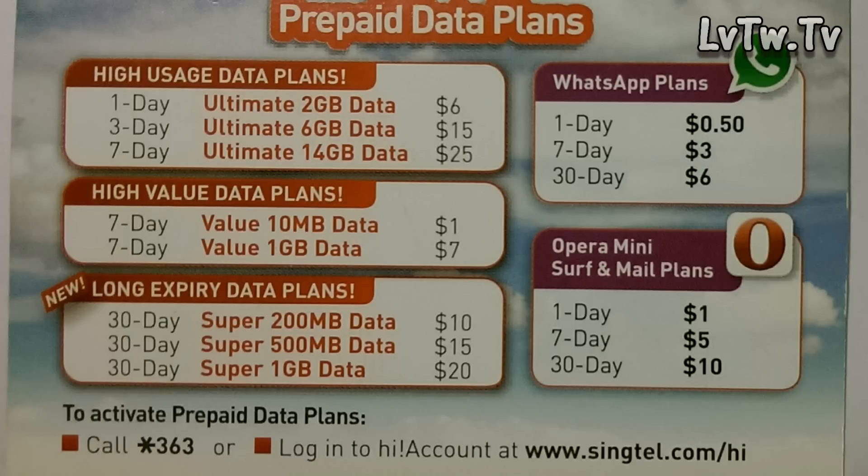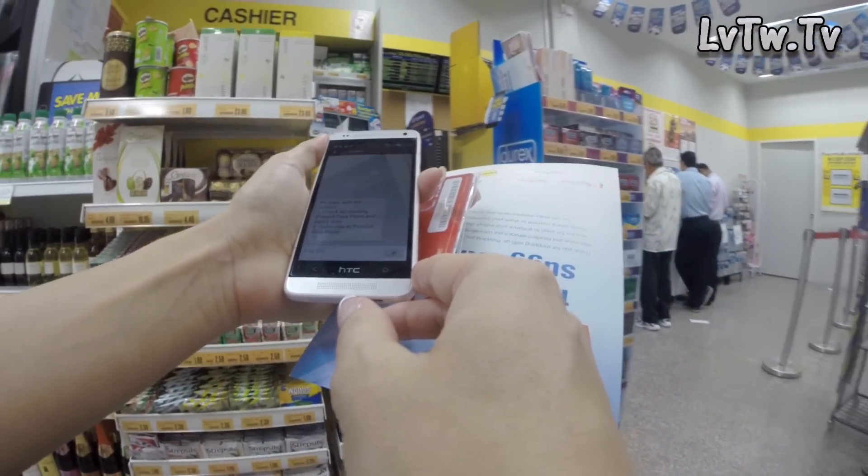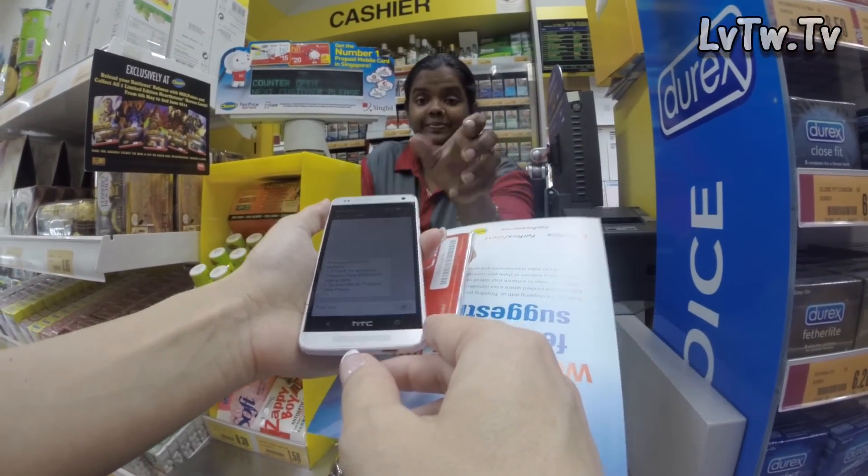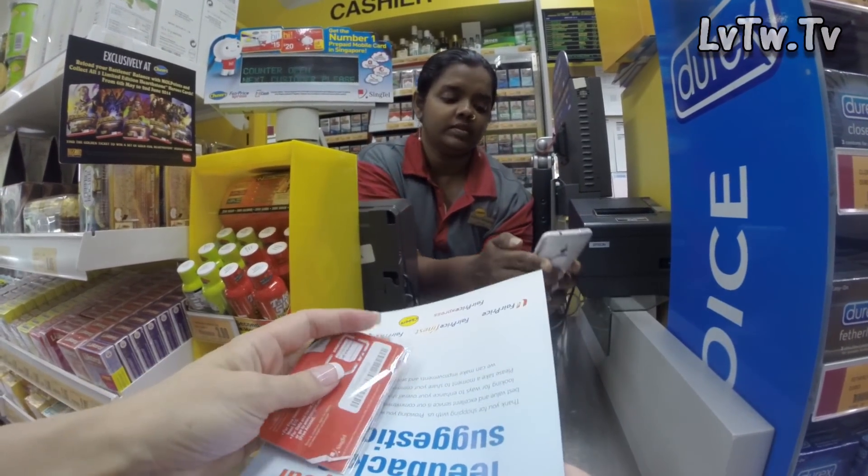First you buy the SIM card at 15 Singapore dollars, then you call star-three-six-three, which connects to an automatic operator. They send you text messages where you select options — number one, number two, number three. When they asked about adding data I said yes, but I got confused with further questions and just handed it over to the girl at the store and she did everything for me.